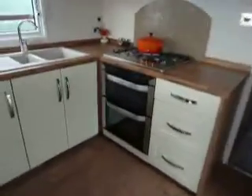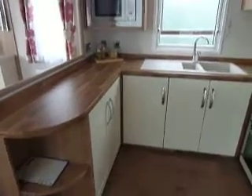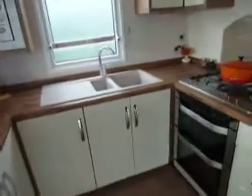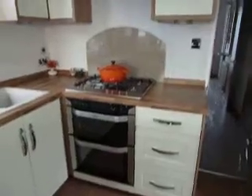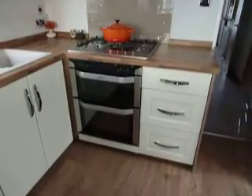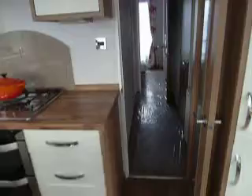Good use of space with your integrated fridge freezer, and we pan back round into the kitchen. Plenty of worktop space, high-level microwave with cupboard above, hob kitchen with a top-of-the-range Belling split-level oven and grill, and extractor fan above. Nice quality feel throughout this holiday home.